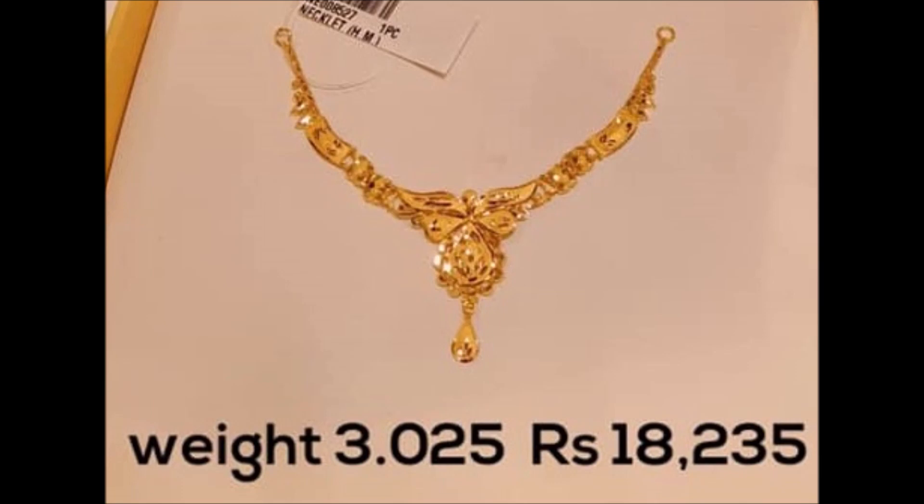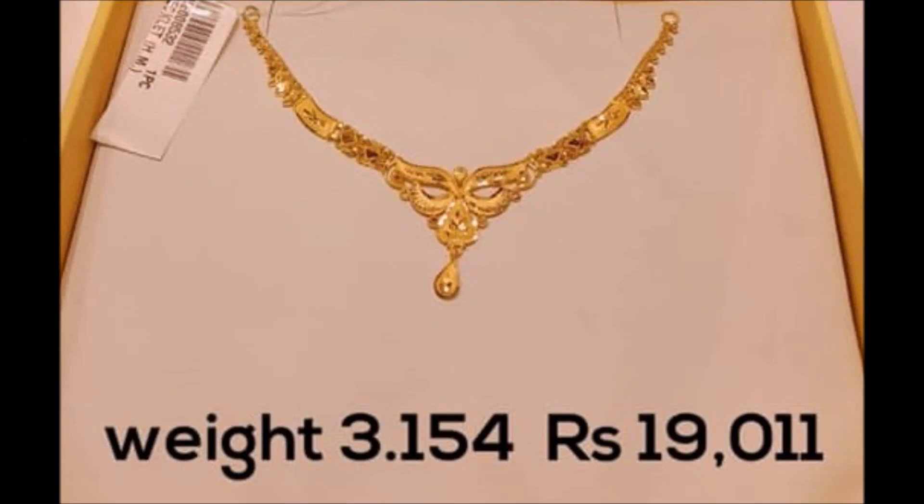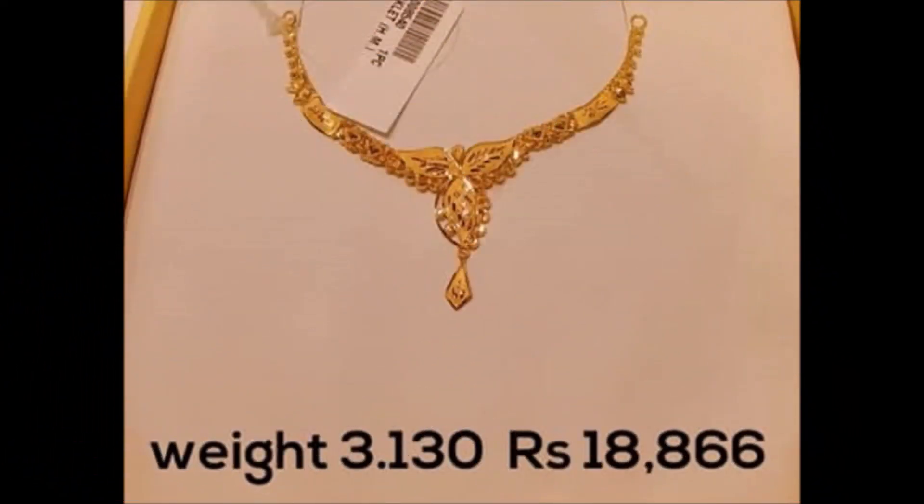We regularly upload this kind of designs from different sources. Not only necklace designs — if you check our Today Fashion YouTube channel, you can find many different styles of designs regarding necklaces, mangal sutras, earrings, nose pins, and payal.